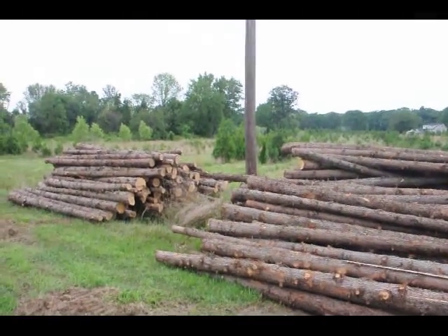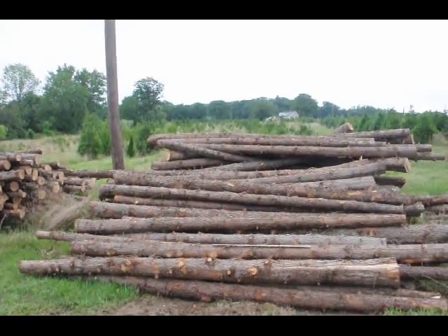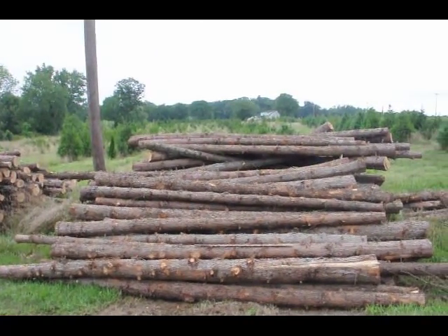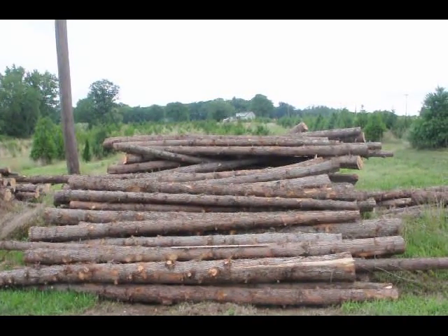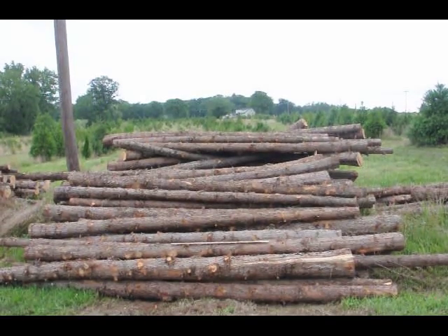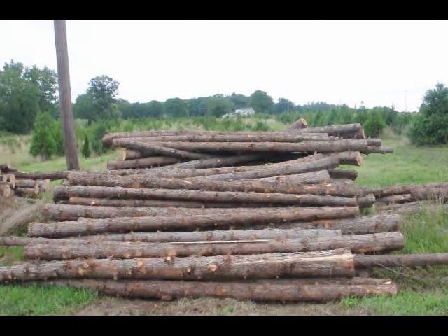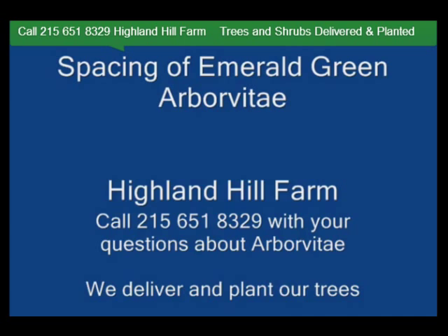So if you need posts — these are cedar posts — give us a call. We also have them at other lengths like 8 foot and 10 foot, and we even have them larger than 12 foot if you need bigger posts. Give us a call at 215-651-8329 for cedar posts. Highland Hole Farm is located in Fountainville, PA in Bucks County.